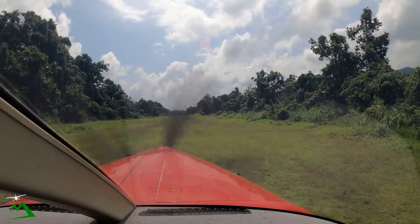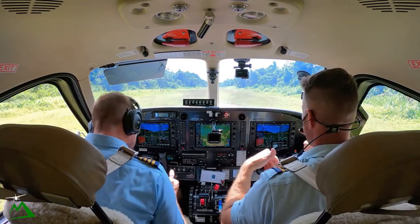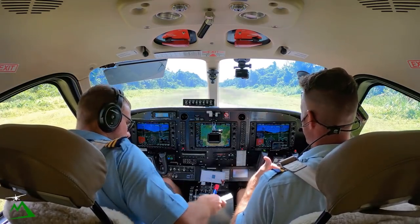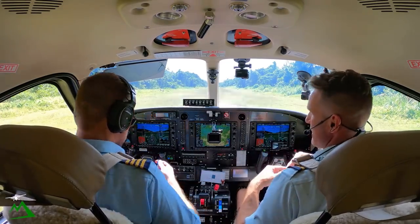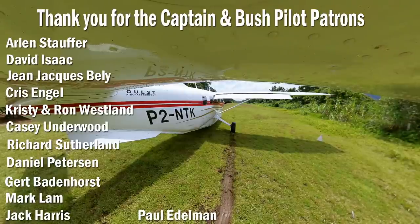All right guys, thank you so much for taking the time to watch. Hope you guys enjoyed that very short flight. We're on to WIWAC after this. If you guys would like to try that same flight, check out the link below to my Patreon page - I'll leave a flight that you can do the same thing. Jump over here. Thanks guys, give it a thumbs up. See you guys next time.